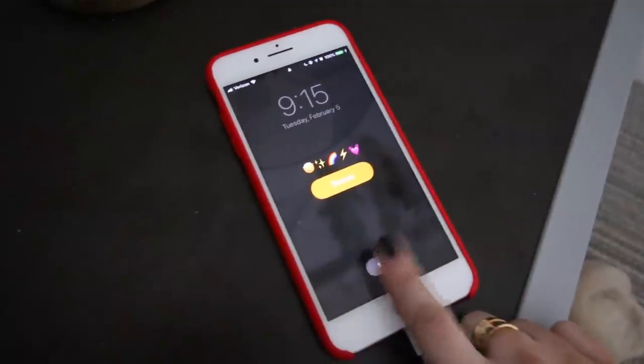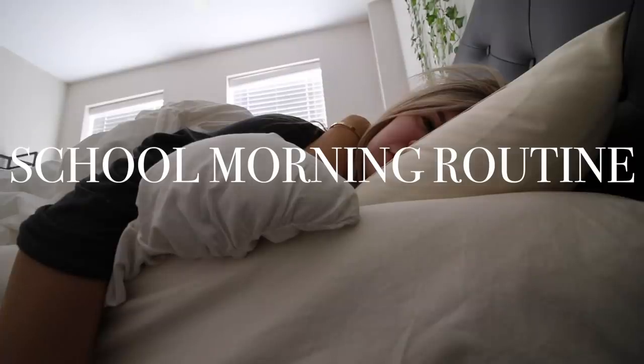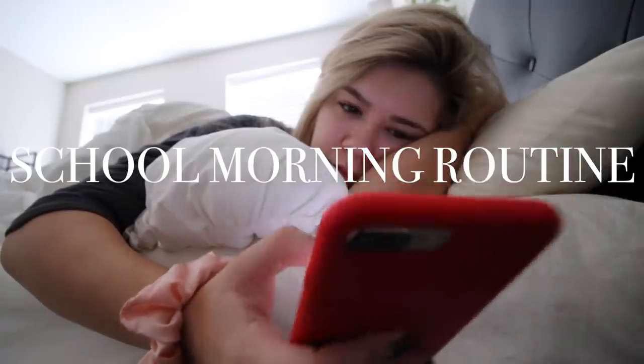Hey guys, what's up? Welcome back to my channel. If you're new, my name is Danielle, and today is going to be a school morning routine. This video is sponsored by Pearson Writer. We'll get into that in a little bit, but I am so excited to be showing you guys my real school morning routine.